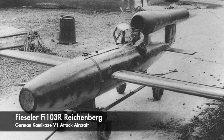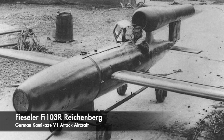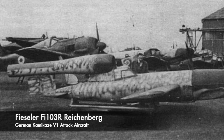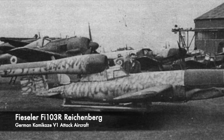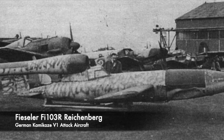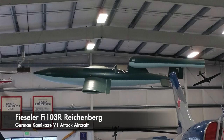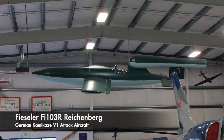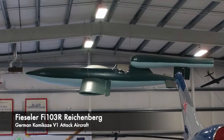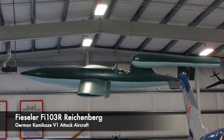The declaration read: 'I hereby voluntarily apply to be enrolled in the group as part of the human glider bomb. I fully understand that employment in this capacity will entail my own death.' According to German propaganda, 35 pilots allegedly managed to destroy 17 bridges across the Oder River that had been built by the Soviets, and this did cause some concern to the advancing Red Army.